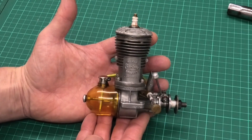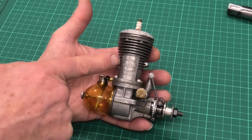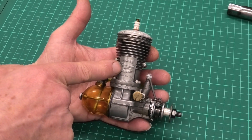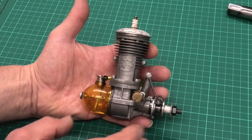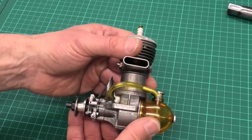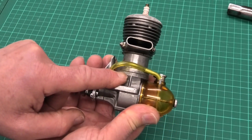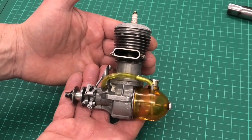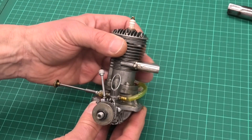As you can see, this is in lovely condition — I'm really pleased with it. We can see 'Super Cyclone, Glendale California, Made in the USA.' And if we turn this over again we can see on the flange here 'Made in the USA.' These are absolutely lovely, sturdy engines and a real powerhouse I'm sure.